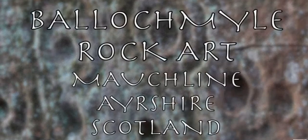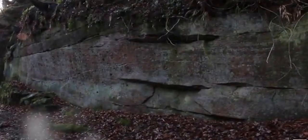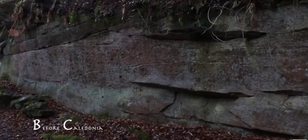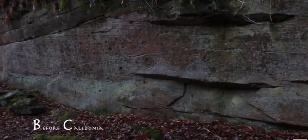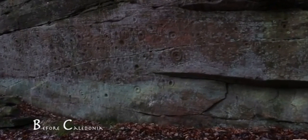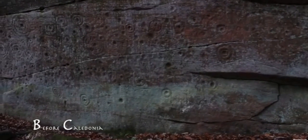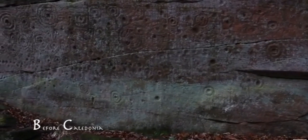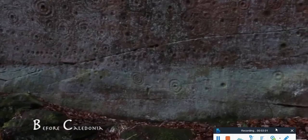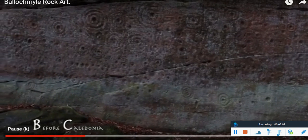Balachmile rock art near Mocklin in Ayrshire, Scotland. East Ayrshire has one of the UK's best ancient rock carving sites. Just off the river Airway walk and near Balachmile viaduct are two vertical sandstone panels with highly concentrated petroglyphs. Our ancestors from deep antiquity carved these enigmatic symbols which still survive in excellent condition. The site is off the A76 road between the villages of Catron and Mocklin. The site is not signposted but is marked on the OS map. The two rock panels were exposed in 1986 by state workers clearing away vegetation.